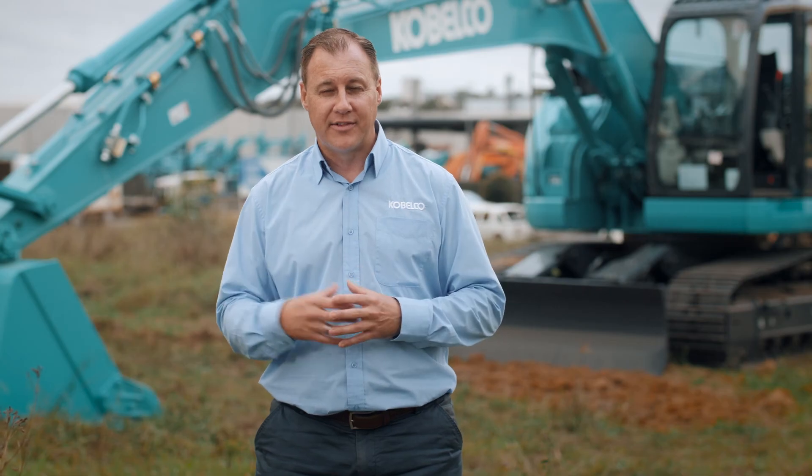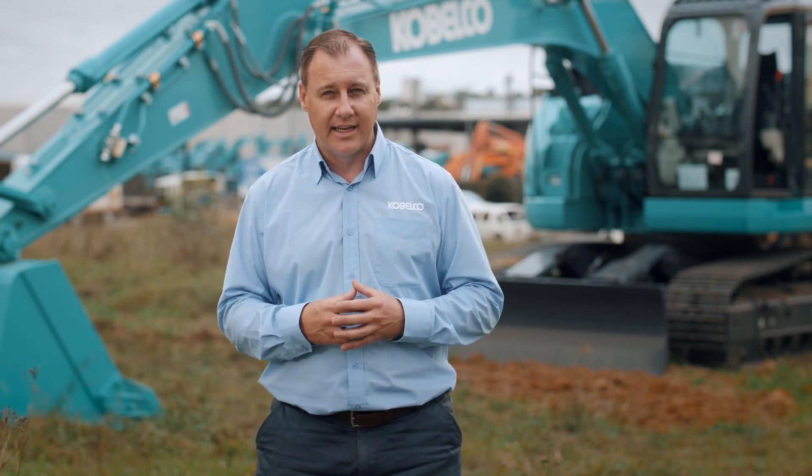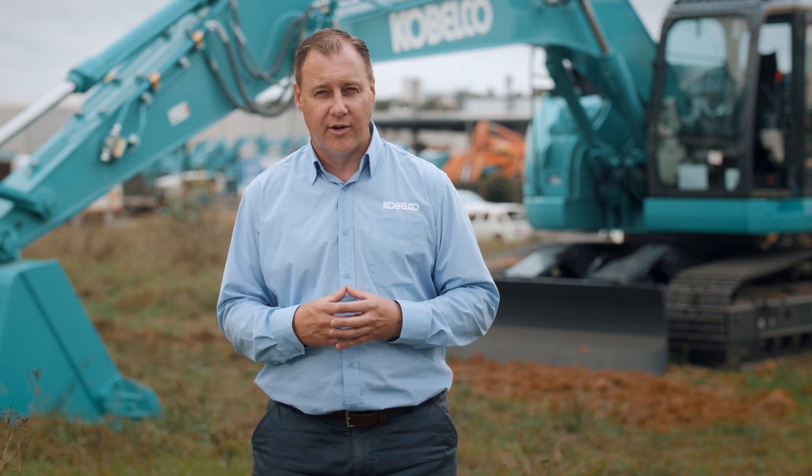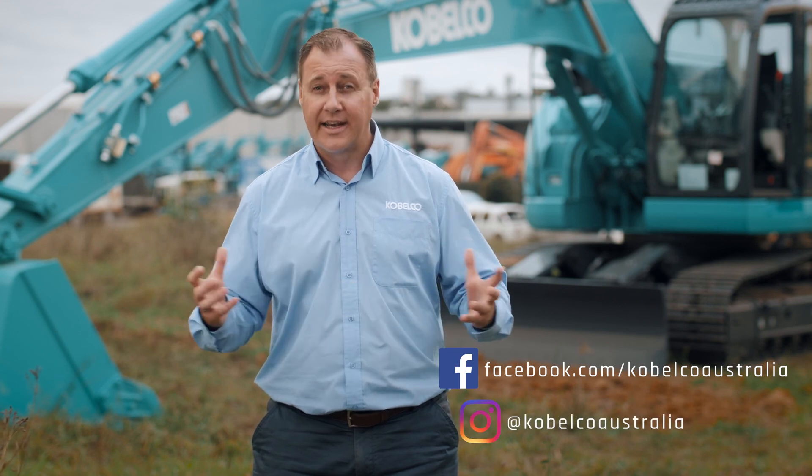As you can see from the 235-5 T4 Final that we've taken you around today, Kobelco is again leading the way. So call in and see your local Kobelco dealer and let them take you through these new T4 Final machines. And don't forget to follow us on Facebook and Instagram for all the latest updates.